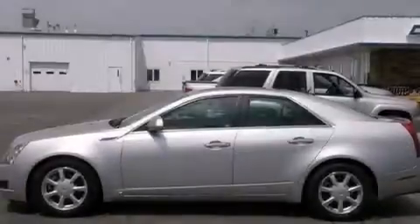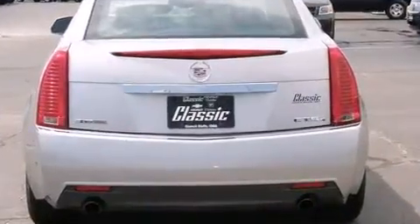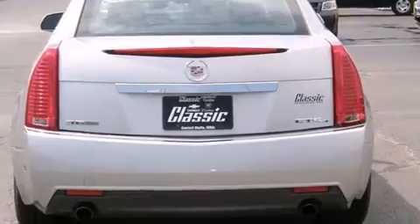Sensibility and practicality define the 2008 Cadillac CTS. With fewer than 50,000 miles on the odometer, this four-door sedan prioritizes comfort, safety, and convenience.